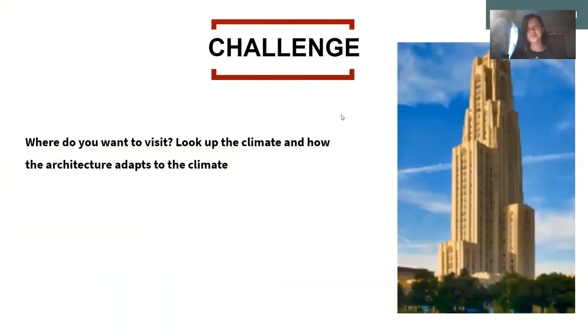Here's a challenge for everyone listening to this lecture. Think about a place in the world that you want to visit — literally any place that interests you. Look up the climate and look at the different buildings found in that climate. Using what you've learned from all the different examples shown, try to figure out how the architecture of that place responds to and adapts to the climate.